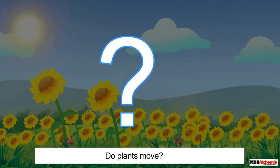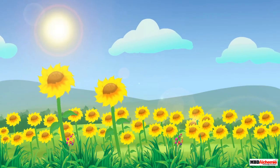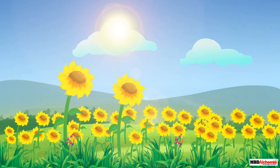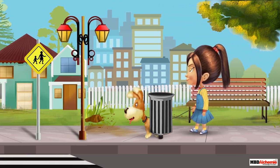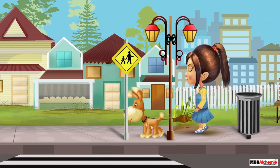Do plants also move? Yes! Plants also move. For example, a sunflower plant turns its face towards the Sun. So plants are also living things.